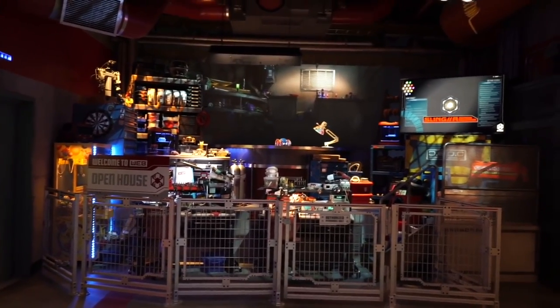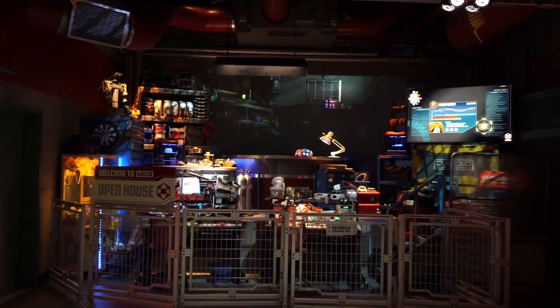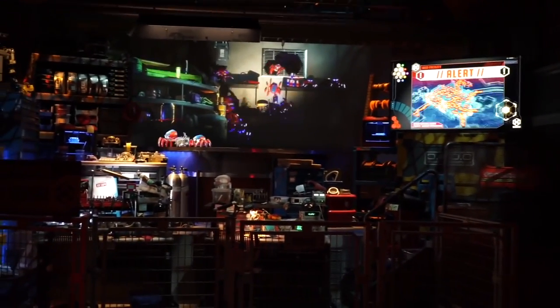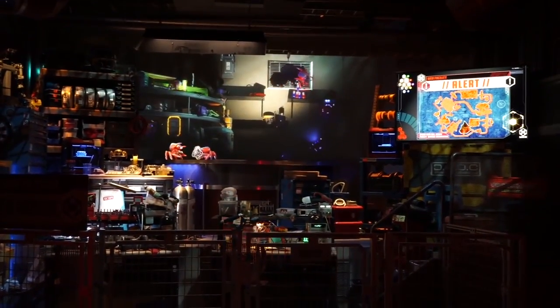The ride's single pre-show herds guests into one of two rooms, where Peter Parker, played by Tom Holland, nervously gives a presentation while trying to control the spread of spider-bots that are quickly multiplying and running through the workshop. Your tour is then converted to a mission to stop the spider-bots from overrunning Avengers Campus.